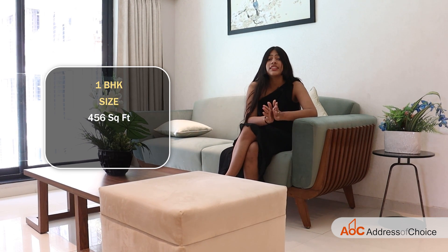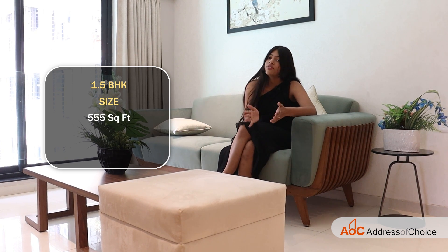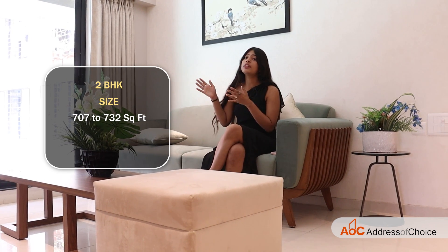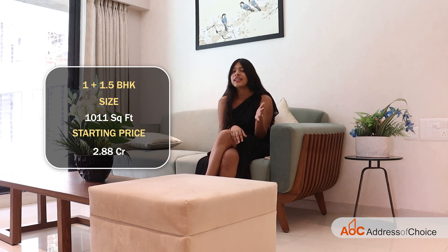Now let's talk about the sizes and prices of Kanakya Zen flats. 1 BHK is 456 square feet with a starting price of 1.30 CR all inclusive. 2 BHK ranges from 707 to 732 square feet with a starting price of 2 CR all inclusive. Jodi apartments, which are 1 plus 1.5 BHK, offer 1011 square feet of carpet area starting at 2.88 CR. All prices mentioned are negotiable.